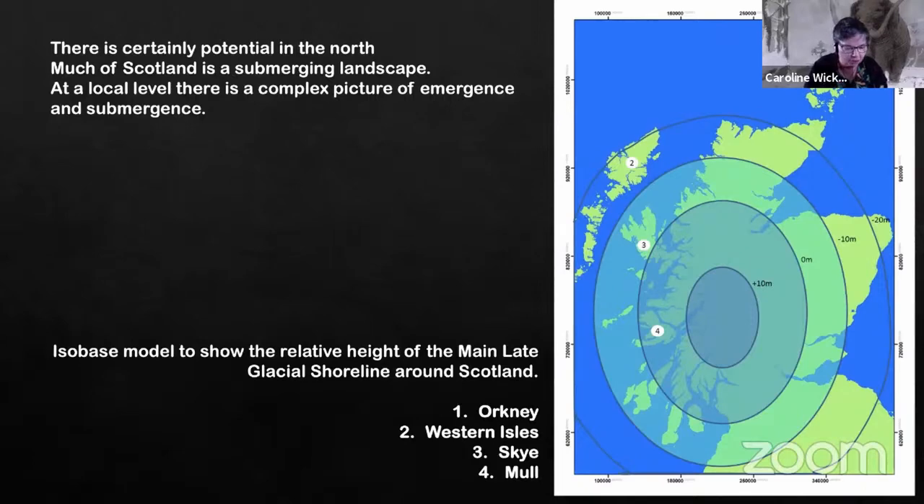Unlike the sort of memories that many of us may have of fantastic pictures of raised beaches in old school geography books, much of Scotland is in fact a submerging landscape — or perhaps more accurately, it's a very complex picture of both submergence and emergence, as you can see from the isobase model on screen just now.